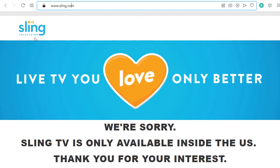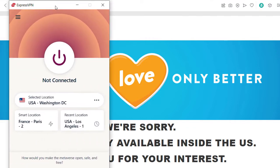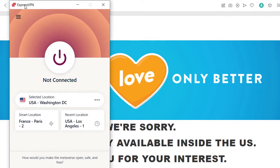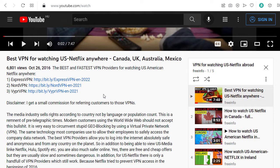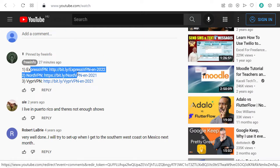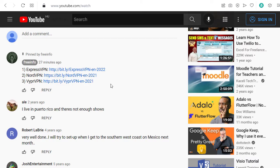But there is a very easy solution, and the solution of course is using a VPN. I'm personally using ExpressVPN, and below in the video description and also in the comments I have a list with good VPNs I would recommend.